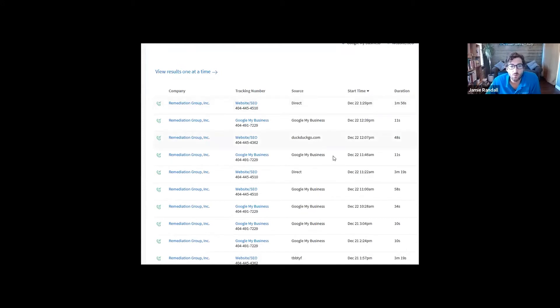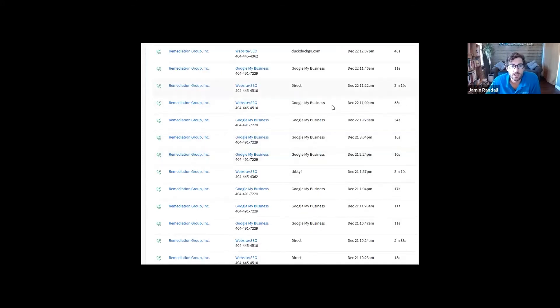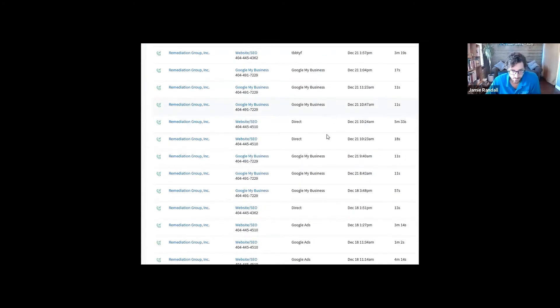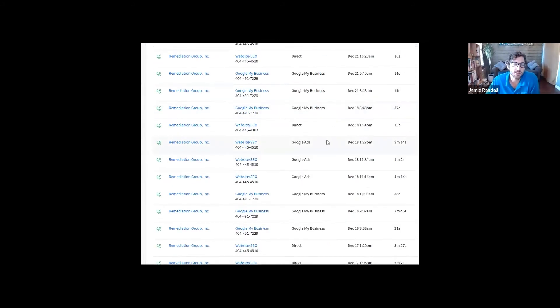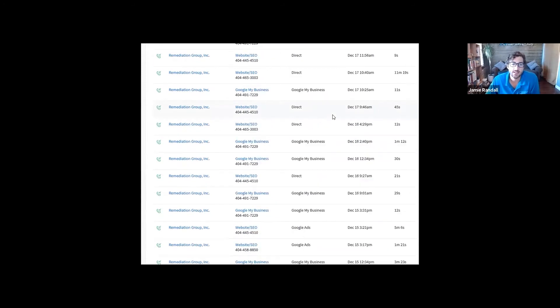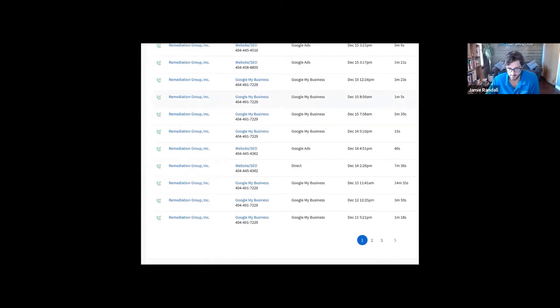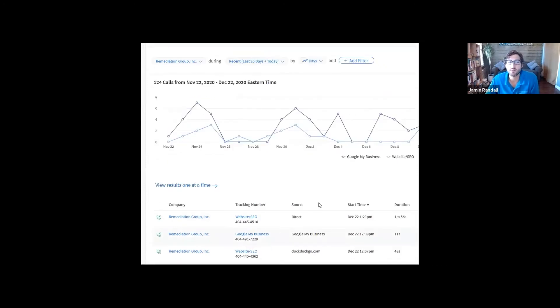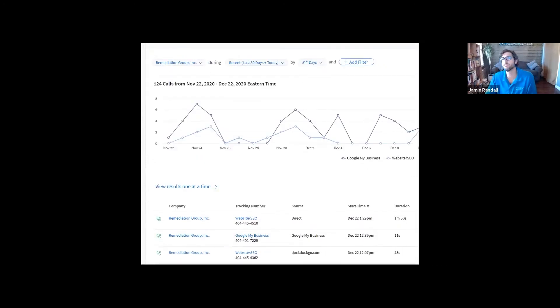We can see how many calls they're getting, and here's the interesting part — you can see where the calls are coming from. That helps us figure out cost per lead by source: Google My Business, Google Ads, SEO organic, direct — there are a lot of different ways. We can also record these calls.